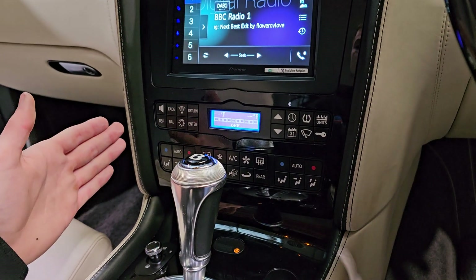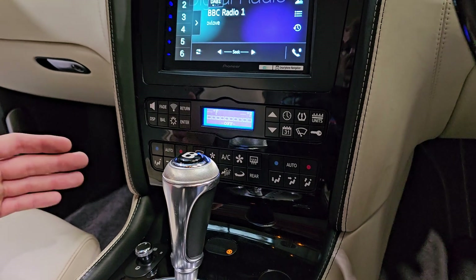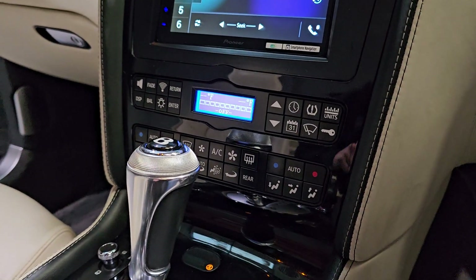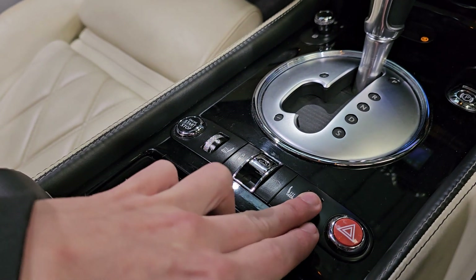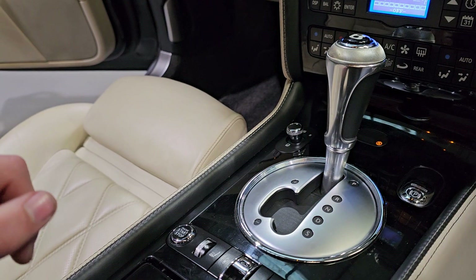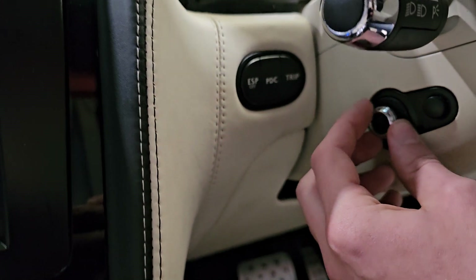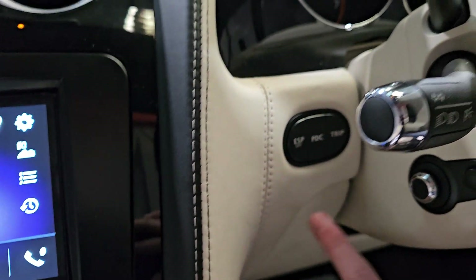A little bit further down, you've got all of your buttons for your climate control and everything like that — all nice and easy with a touch of a button. Your heated seats are in the centre on a little roller. Your suspension, as I mentioned, pops up on your screen. The engine start button, and we've also got the electrically operated centre console and steering column. Traction control is just at the back — I'm sure you'll leave that on.